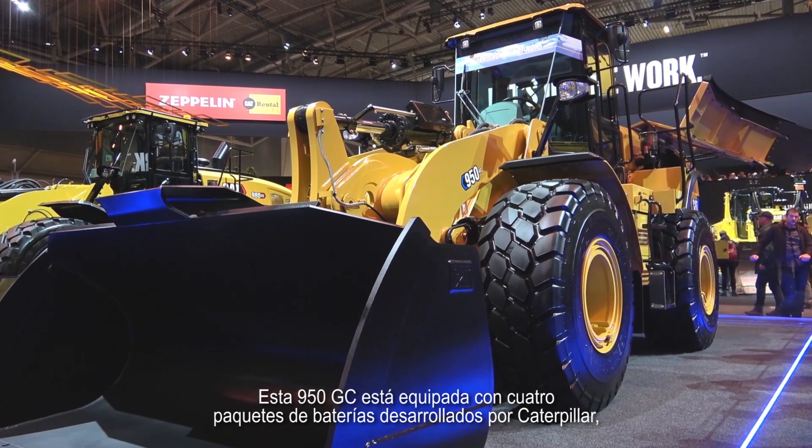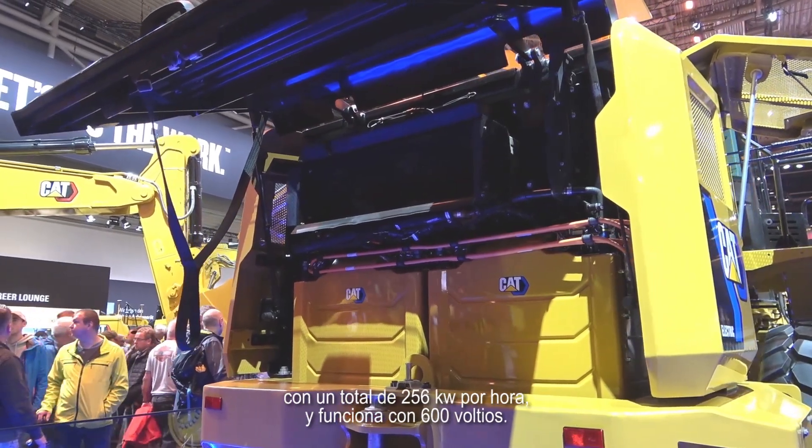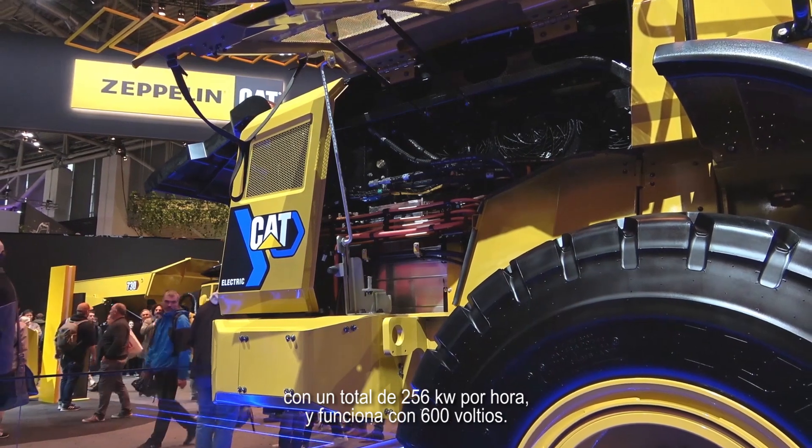This 950 GC is equipped with four battery packs developed by Caterpillar for a total of 256 kilowatt hours, running under 600 volts.